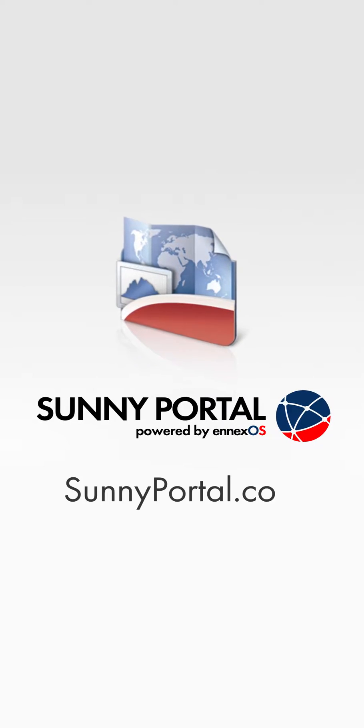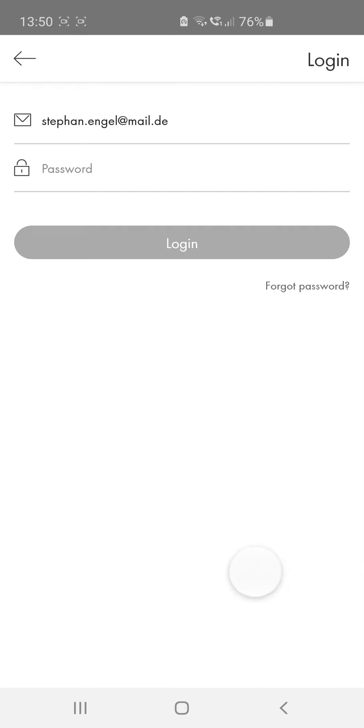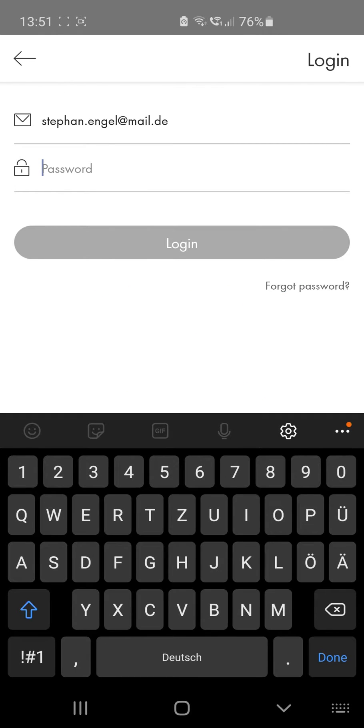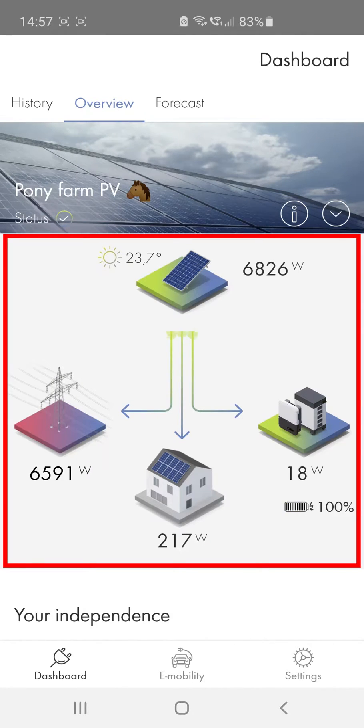Using the SMA Energy app requires full registration of the PV system in Sunny Portal, which is why your login details are the same as for your Sunny Portal account. In the Start screen, you can see the live data for your SMA Energy system in the Overview area.